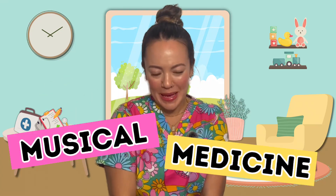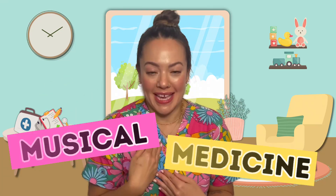Hi little healthies, welcome to Musical Medicine! I'm Nurse Mia and today we're going to learn all about food, where it goes and how our bodies use it to help us run and play, jump and dance.